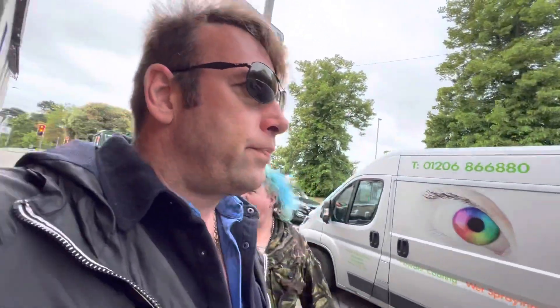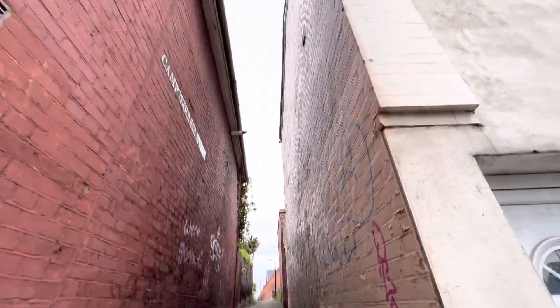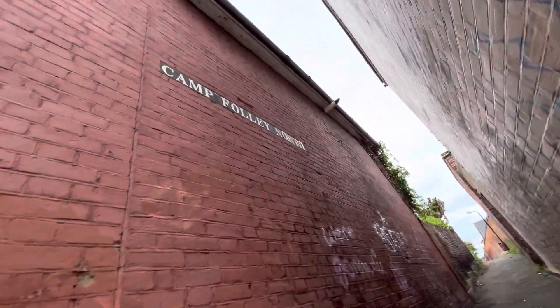Today we are in Mersey Road, Colchester. Me, Danny Sloggett and the mighty Uncle Dean, and we are here today to show you the Roman wall. There's even Roman wall up there, down the barracks. This used to be the old barracks.